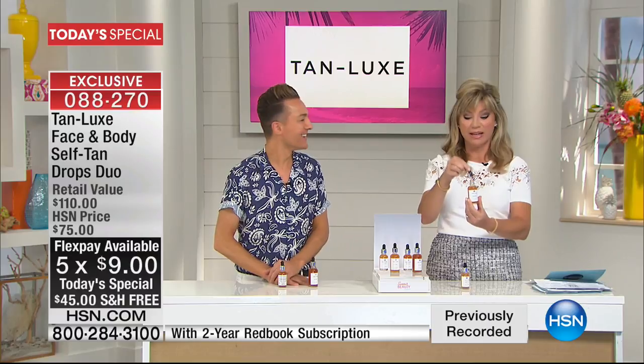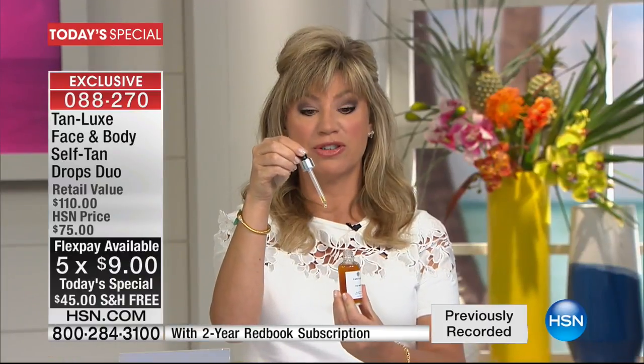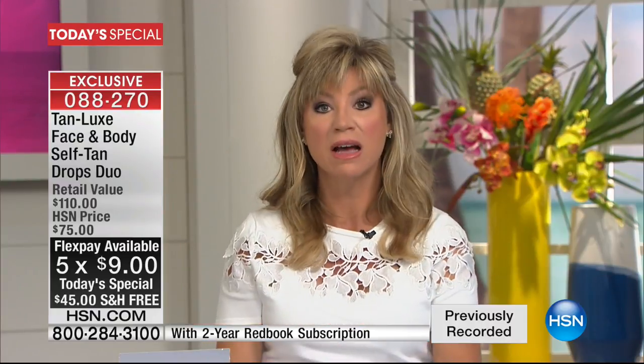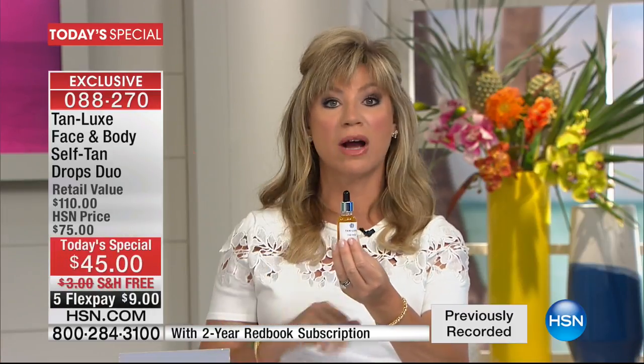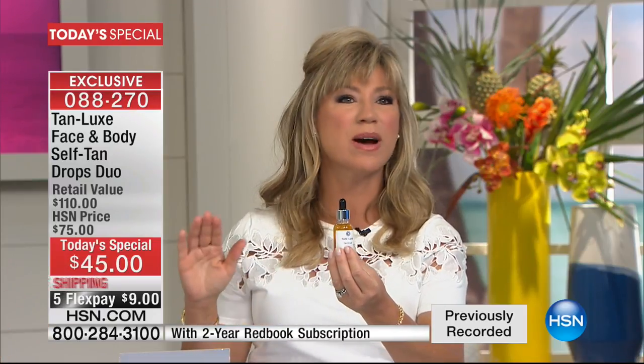I honestly believe if you can moisturize, you can use Tan Luxe. It is goof-proof — the easiest, safest, most natural way to tan. We're going to show you live before and after. All you do is take your dropper, mix it with your favorite body moisturizer — one or two drops, that's it. For your face, you add it to your Genifique or your nighttime cream or whatever you want. One or two drops and you automatically get a gorgeous tan in just a couple of hours. There's no weird smell.